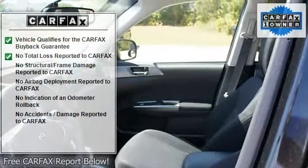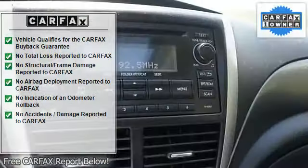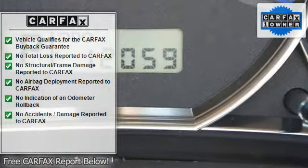Anti-theft device, auto express down window, fuel data display, anti-theft security system, dual airbags, side airbag system, multifunction steering wheel, roof rails.